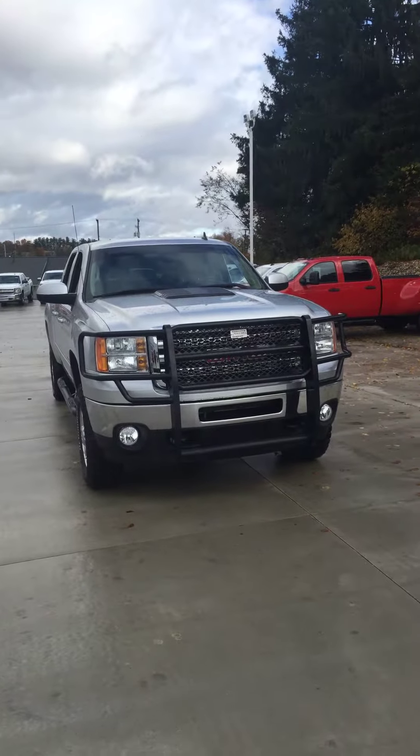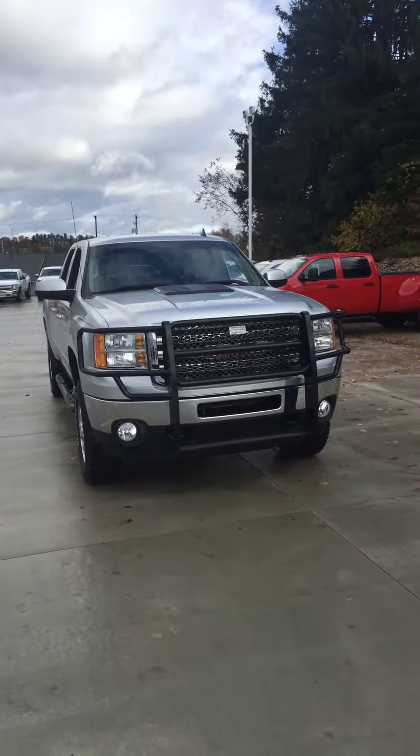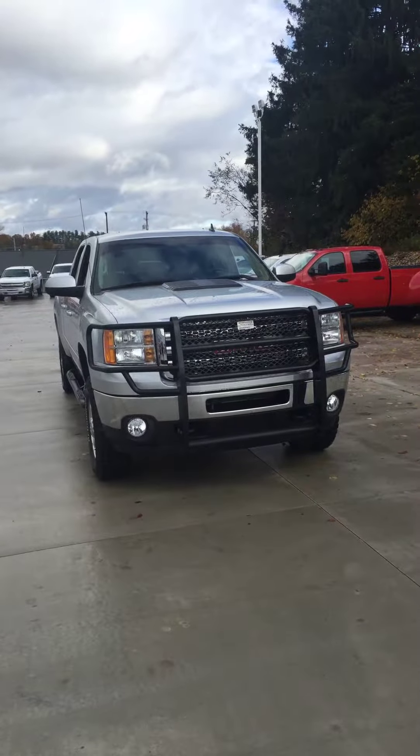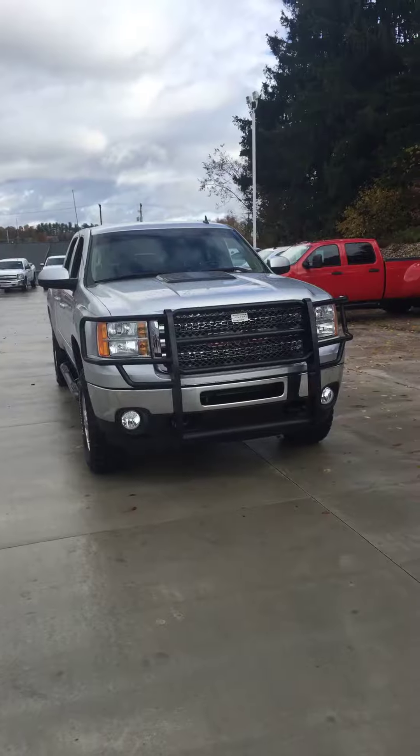Hi Tom, my name is Nate Blackburn. I'm your personal product specialist here at PowerGM. We received your inquiry into the 2012 GMC Sierra 2500 Duramax diesel.